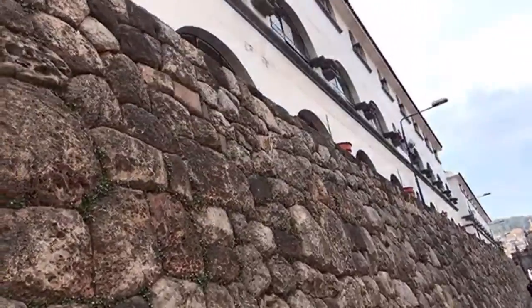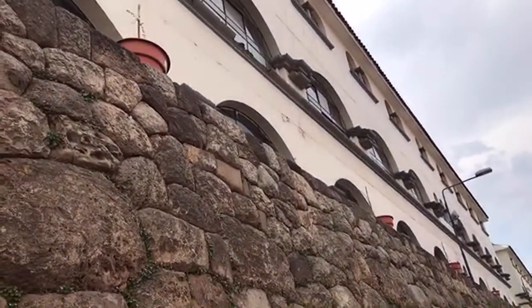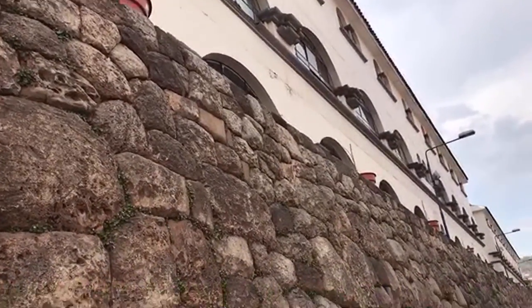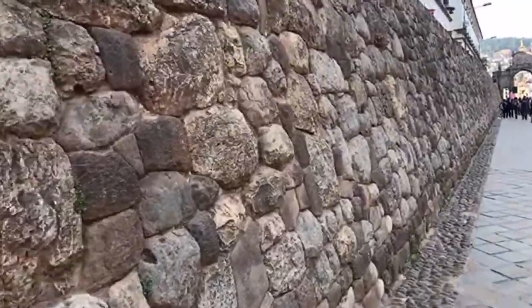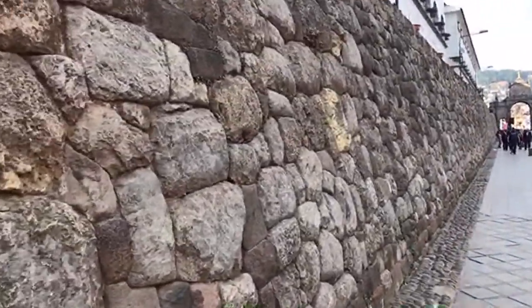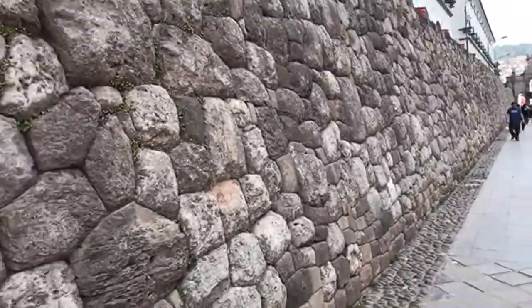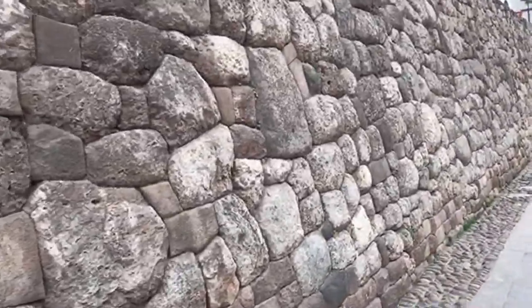And once again, a Spanish colonial construction on top of an Inca wall. Someone just pointed out that the corners are rounded — that's very true. That's what we find in megalithic constructions.